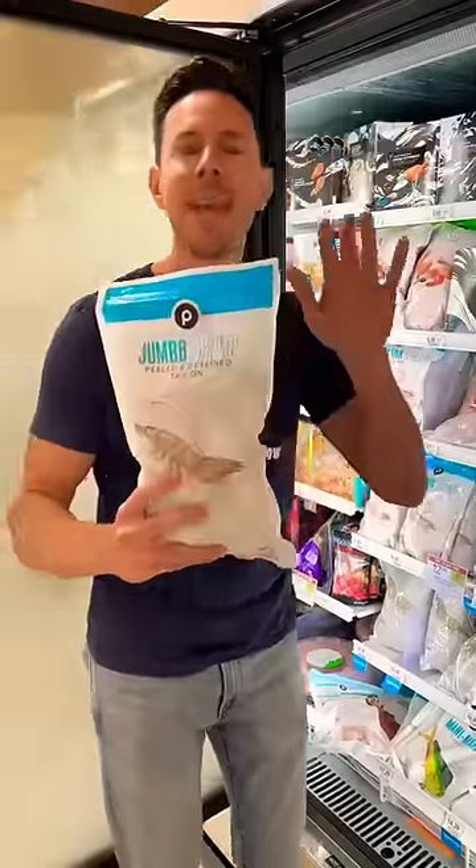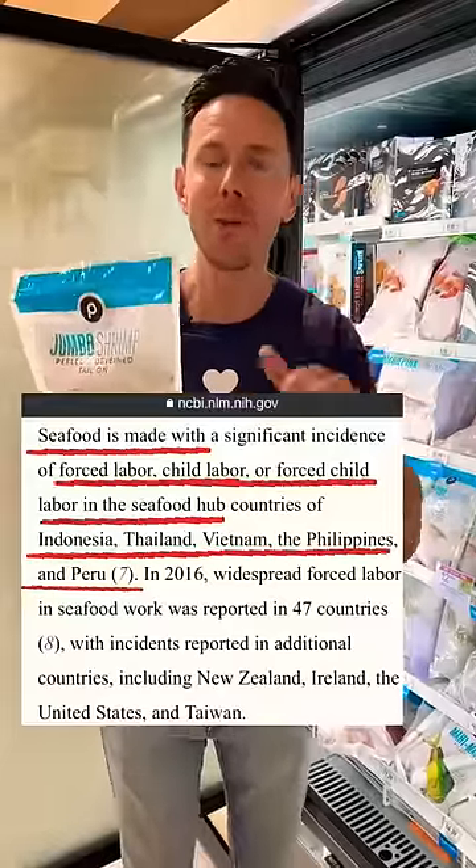When it comes to shrimp, never get farm-raised. The farming practices are terrible. They're almost always from India or Southeast Asia, and they've been known to use slave labor in the shrimping business.